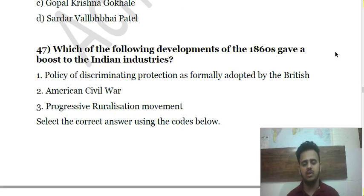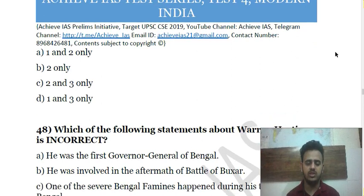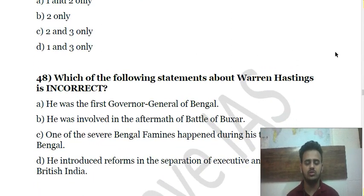Question 47: Which of the following developments of the 1860s gave a boost to Indian industries? What was the primary reason? The options are given before you.